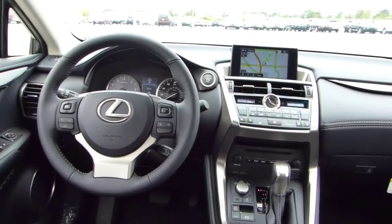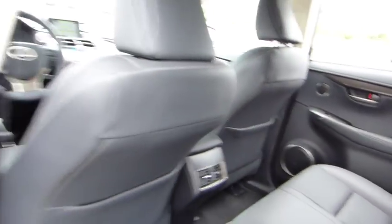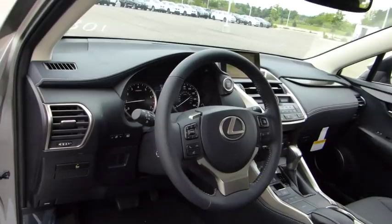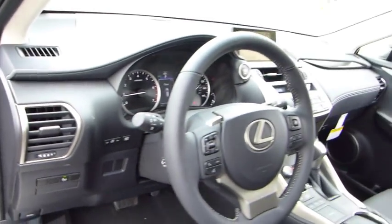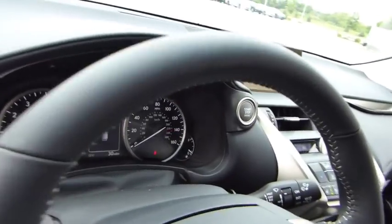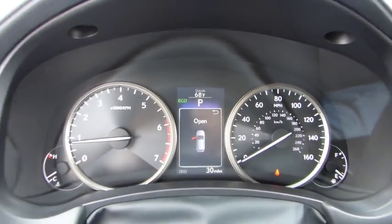Backup camera, power steering, driver airbag, adjustable steering wheel, aluminum wheels, cruise control, auto dimming rear view mirror, floor mats, four-wheel disc brakes, climate control, FWD, AM FM stereo radio. This beauty is sure to make you the talk of the neighborhood, so call or drop in for a test drive today.